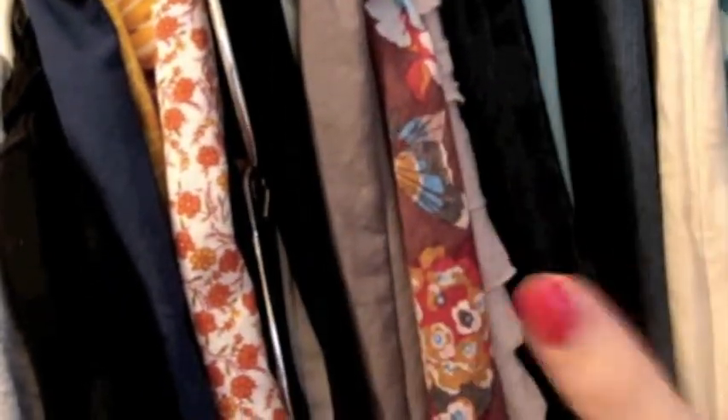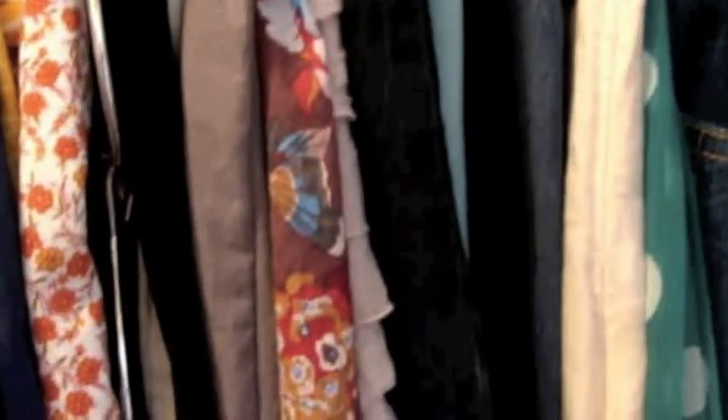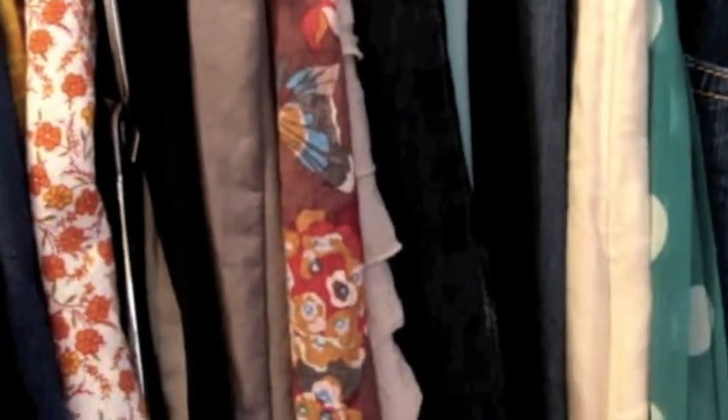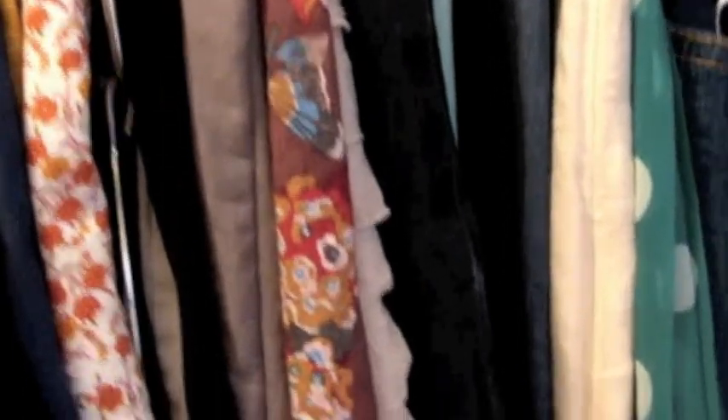Then I have all my skirts. I don't really do an order — I just keep them together by how often I wear them. I'll keep my maxis together, and skirts I don't hardly ever wear I keep those together so they're not mixed in with the ones I'm wearing all the time.